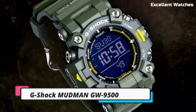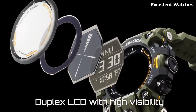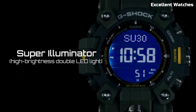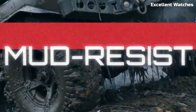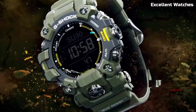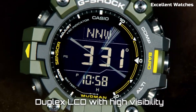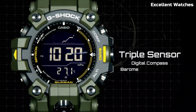Number 5: G-Shock Mudman GW9500. The G-Shock Mudman is a watch built to conquer challenging environments. With its robust design and shock resistance, it can withstand extreme conditions. Mud and dust won't hinder its performance thanks to the sealed case structure. This watch features solar-powered technology, ensuring it stays powered even in remote locations. It offers a range of essential functions, including world time, a stopwatch, and a countdown timer. The Mudman is the ideal companion for outdoor enthusiasts and adventurers, ready to tackle the muddiest trails and toughest terrains.